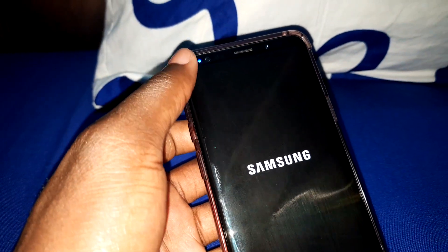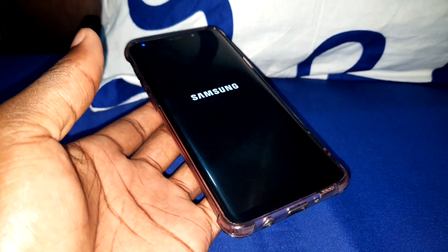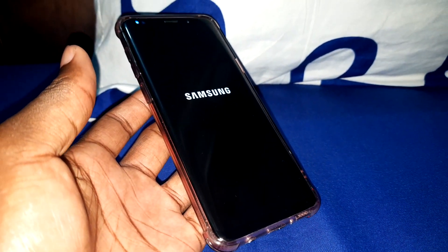Now you can see a bit later — installation process started. What do you need to do now? You just need to wait for it to finish.